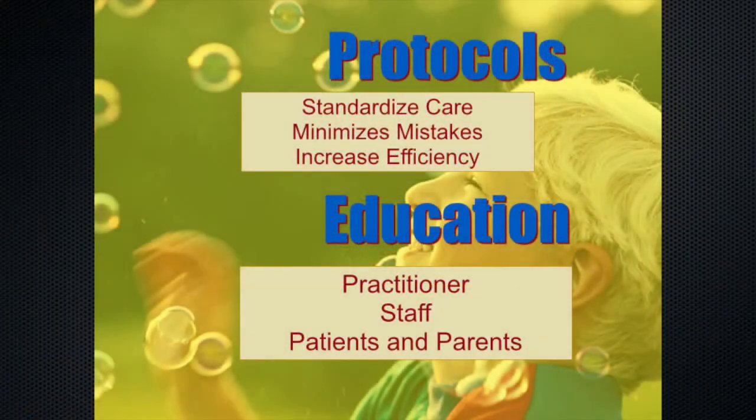When we start talking about concepts we have to talk about protocols. Protocols standardize care — they minimize mistakes and increase efficiency, but they also educate. I get phone calls all the time from other institutions asking how to handle dental care for special needs patients. That's why you have protocols: you can educate the practitioner, the staff, the patients, and the parents.